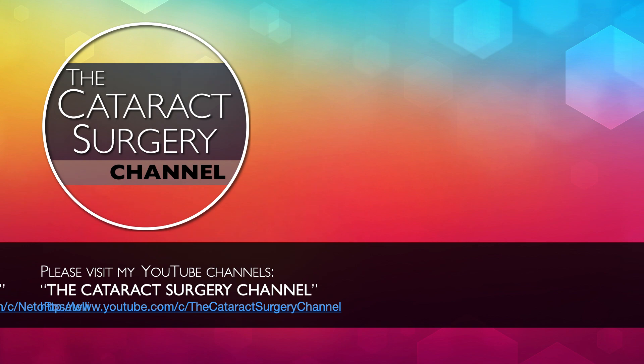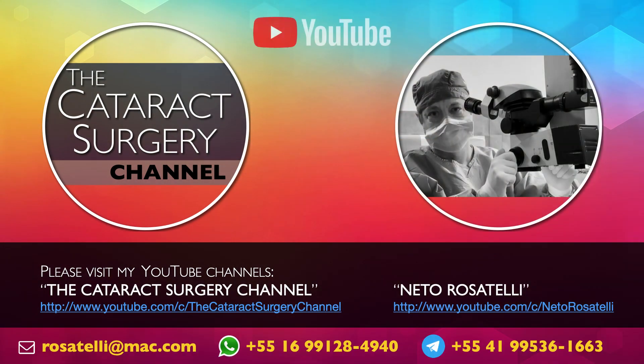Please visit my YouTube channels. Lots of videos on many surgical techniques. Search my name on YouTube and you'll find them. Thank you for your attention.